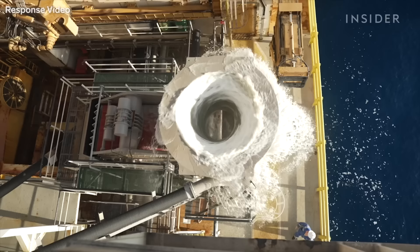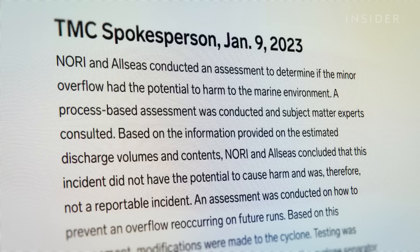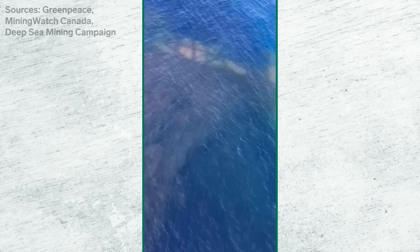The Metals Company responded with their own video, saying it was a temporary overflow from the whirlpool, which ran over the deck and out of the pipes. In an email, the company said the event did not have the potential to cause harm. Insider could not verify whether the videos show the same event.